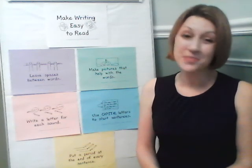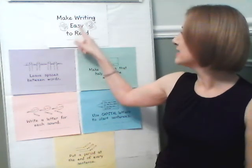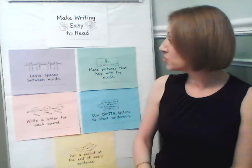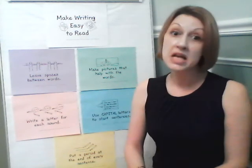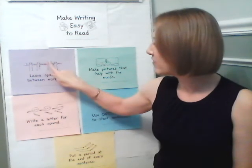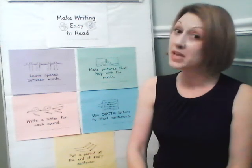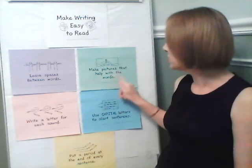Okay writers, some things to remember when you're writing your books to make writing easy to read. When you are writing your stories, leave spaces between words — remember a finger space. You want to make sure that you have a space between words so the words don't smoosh together. Make sure to leave a space between words.